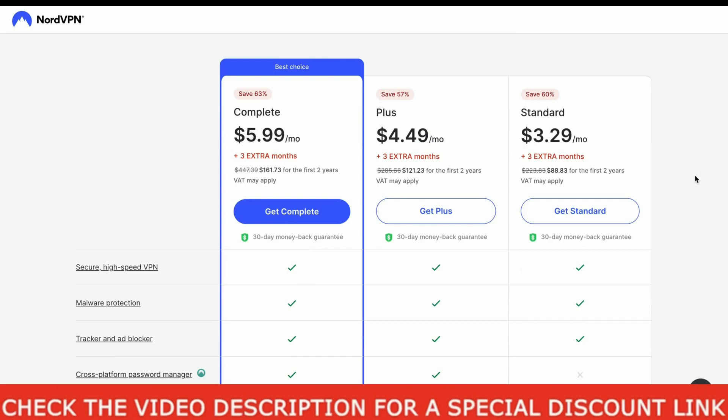But hold your horses, guys — you will be getting an even bigger deal than this. Just select any of these plans which you are interested in, and please don't worry, all the plans will still come with a 30-day money-back guarantee.